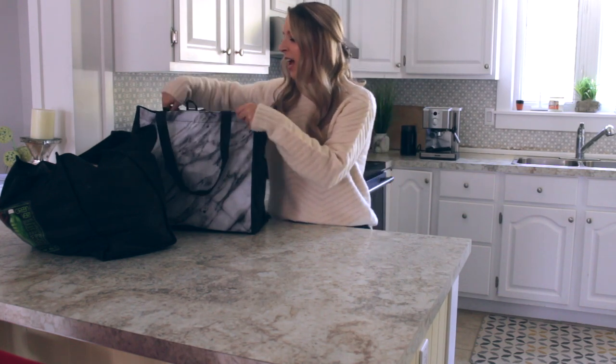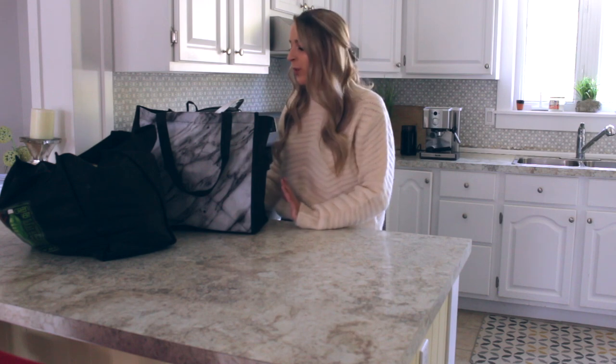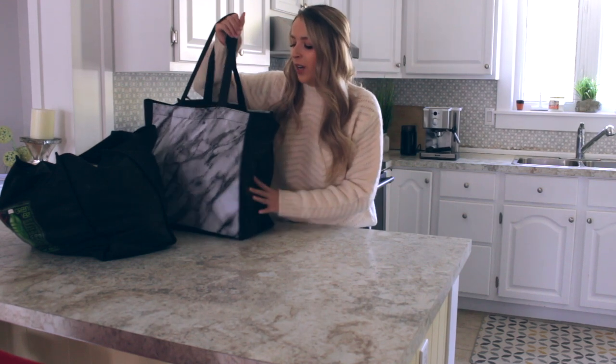I'll show you what I got. I went to two different stores for this. I went to the Superstore, which is a store in Canada that we have, and I love the Superstore so much. They have a lot of good prices, and I also went to a local store by my house. So I'll start with what I got from the Superstore.